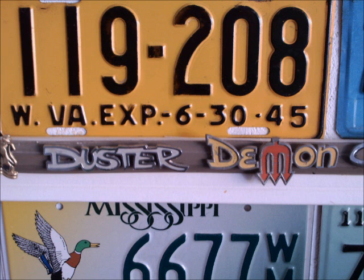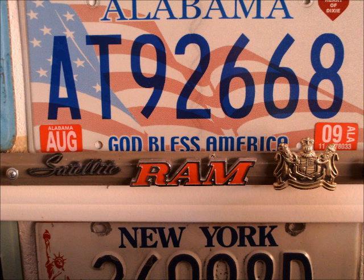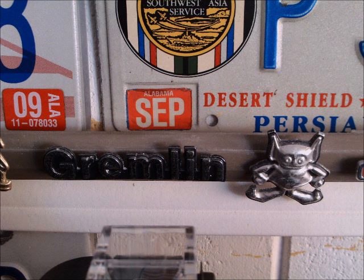Duster and Demon, both from Chrysler products. Dodge Charger, obviously. Satellite would be Plymouth. Ram would be Dodge Truck. And another Mercury logo.